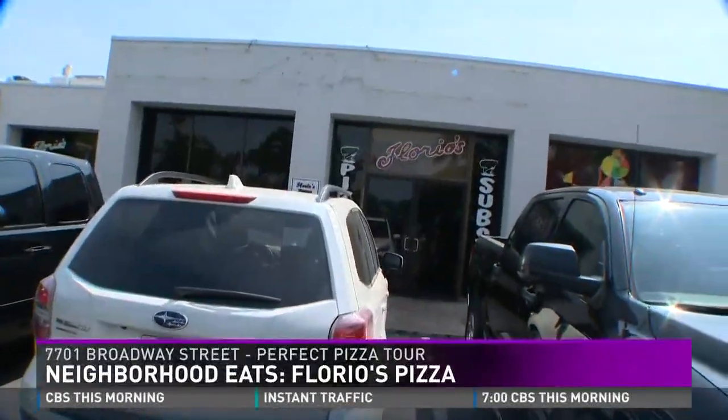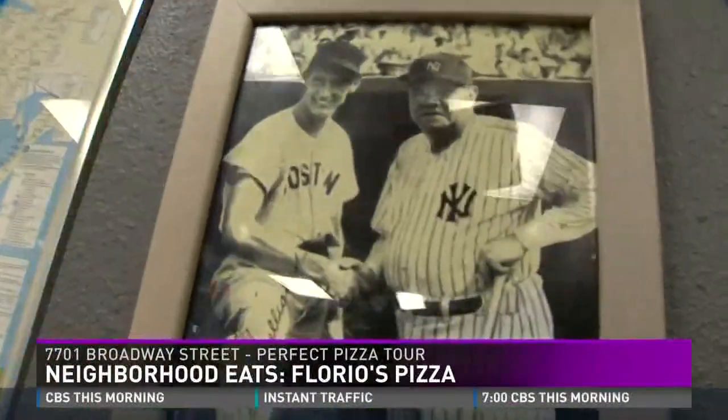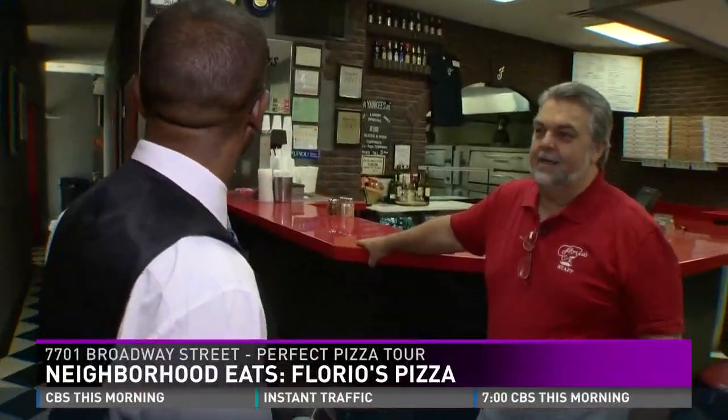They ended up at 7701 Broadway, where the East Coast is everywhere — you see Giants, Yankees, Jets, the Knicks and the Nets. The reporter jokes, 'You do realize you're in Texas, right?' The owner fires back, 'No — you're in New Jersey when you came through that door.'